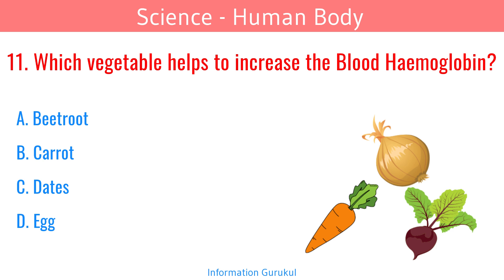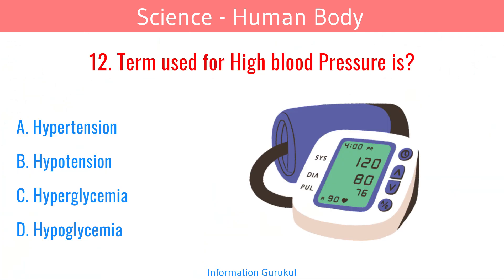Which vegetable helps to increase blood hemoglobin? Beetroot. The term used for high blood pressure is Hypertension.